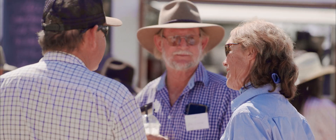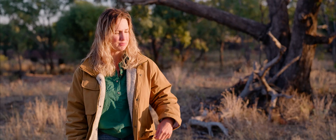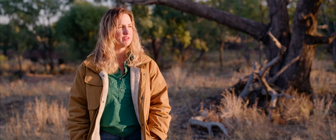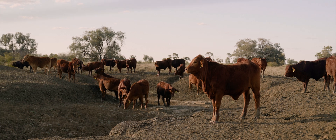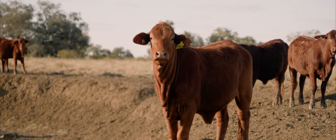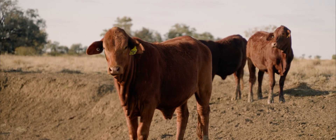At least 10 years ago, I stumbled across just before and after pictures and fence line pictures in some brittle environments. And I thought, if that's what you can do just by changing the way that you manage livestock, then why don't we give that a go?